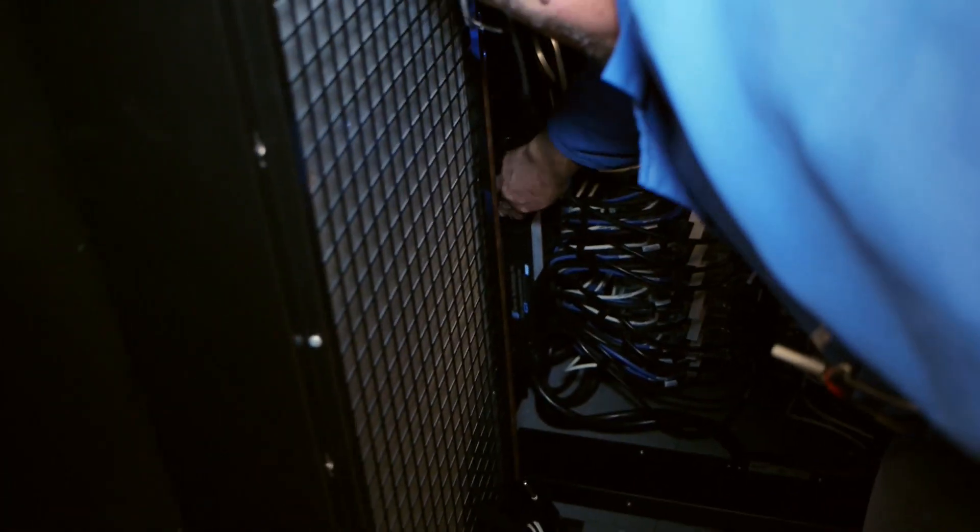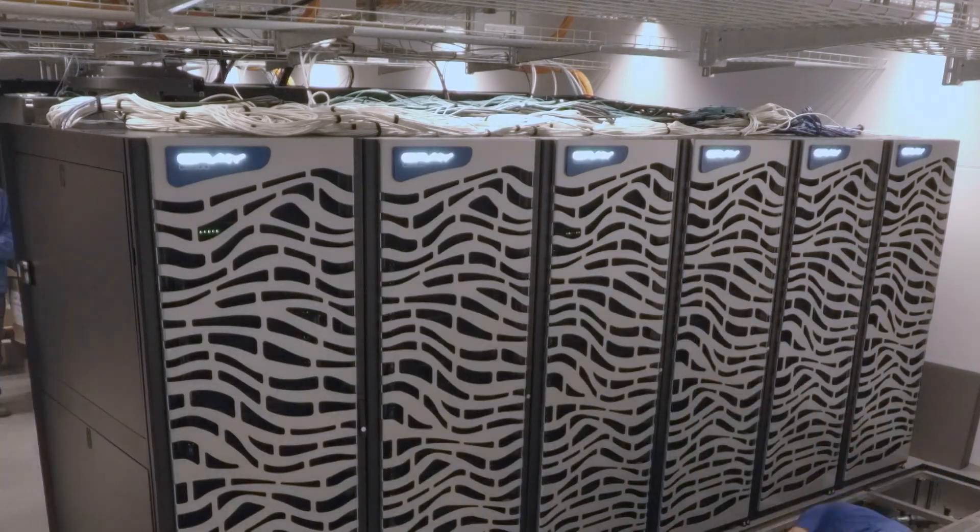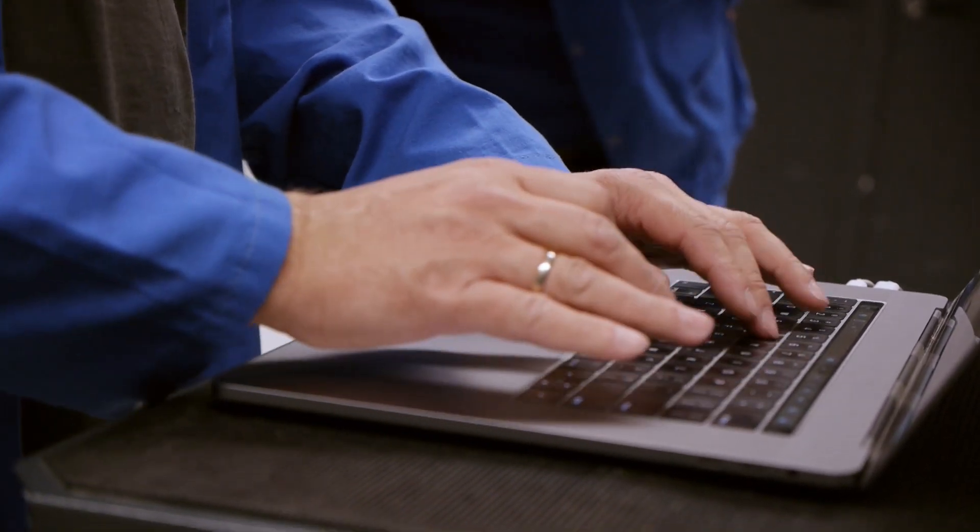We expect that, at the time of installation, this will be one of the largest or even the largest academic HPC system with state-of-the-art FPGAs worldwide.